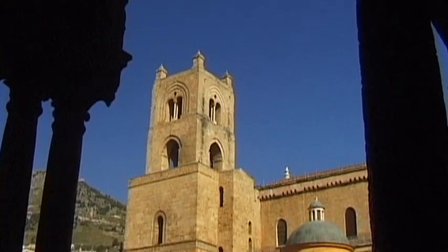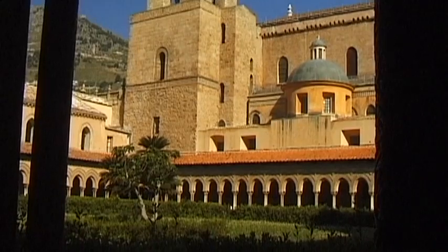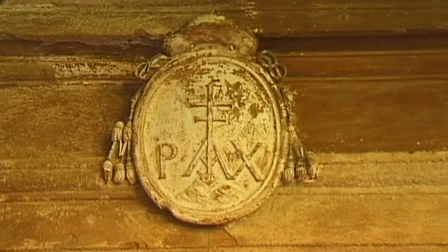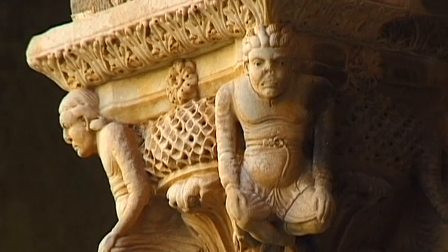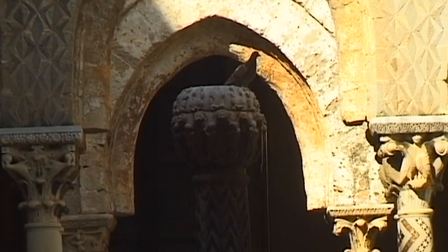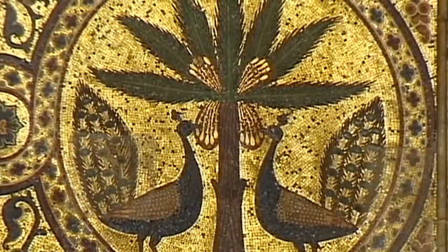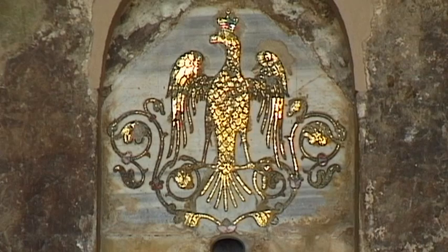A combination of sculptures and mosaics within the cathedral — here the architecture, paintings and sculptures have combined with Western European, Byzantine and Oriental influences to form a harmonious whole. The Norman cathedral and its adjacent cloister are two historic jewels that give a special significance to the small town of Monreale.